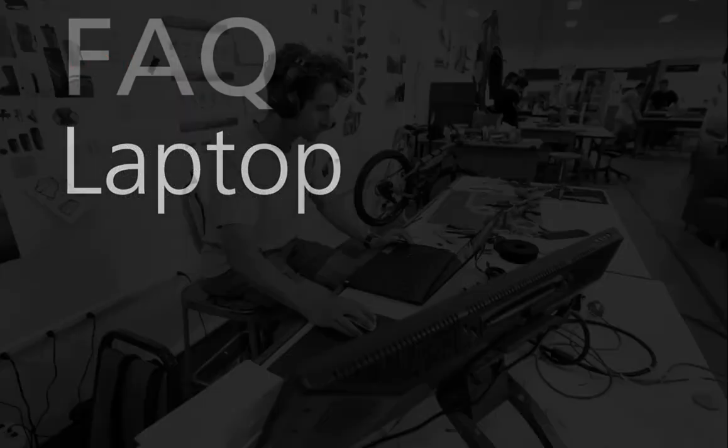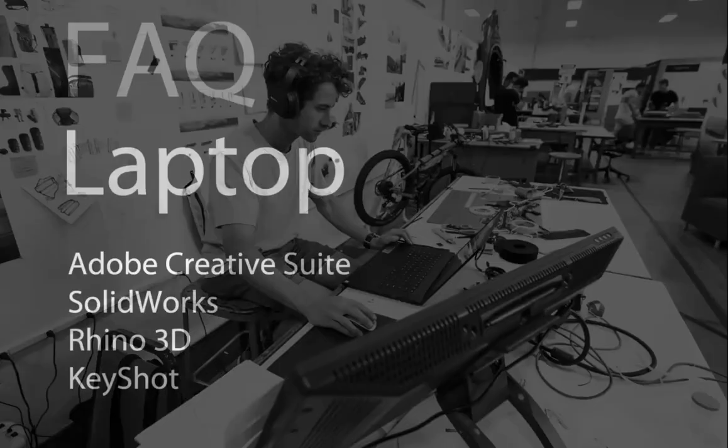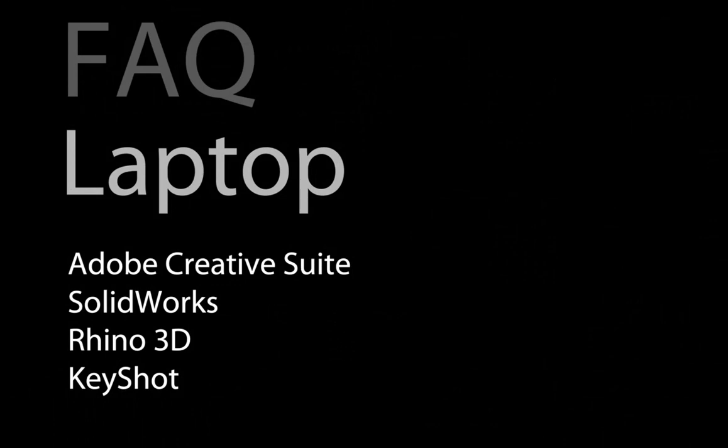Another frequently asked question is about laptops. We have a laptop program fully integrated into our studio experience and support classes. The laptops come with the software you'll need for design, and the school constantly updates it so you're always using the latest versions. For materials, expect to pay roughly $600 in the fall semester — we don't have textbooks, so materials are our main expense, which is comparable to textbook costs in other programs.